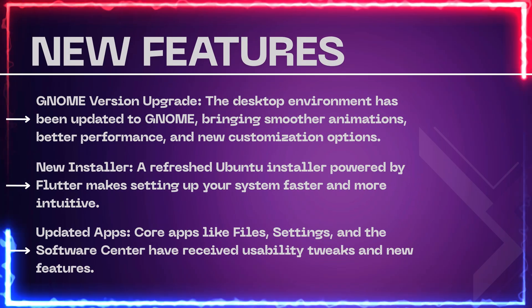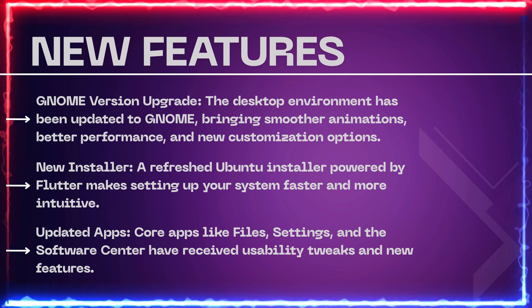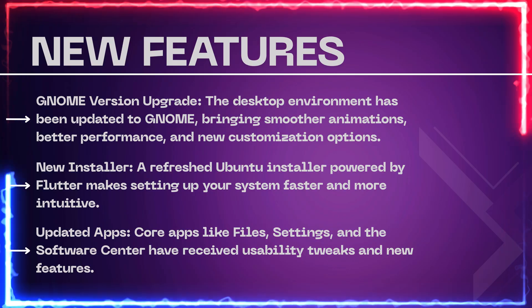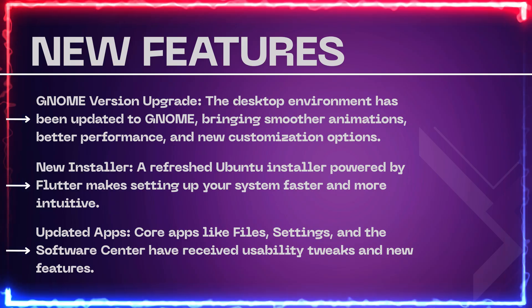Let's talk about the biggest changes you'll notice in Ubuntu 25.04. First, GNOME version upgrade — the desktop environment has been updated to GNOME, bringing smoother animations, better performance, and new customization options.